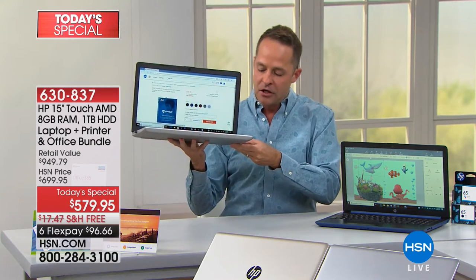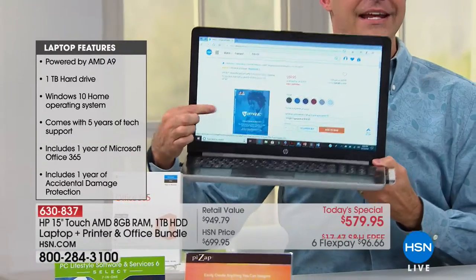The accidental damage coverage is something we've never done in a bundle like this. Accidental damage means if you drop your computer, if you've got scratches, broken screens, spills — you name it, it's covered. So it's an extraordinary bundle. The computer, which is the centerpiece of it, is out of this world, and most importantly it is touchscreen. Touchscreen changes everything.